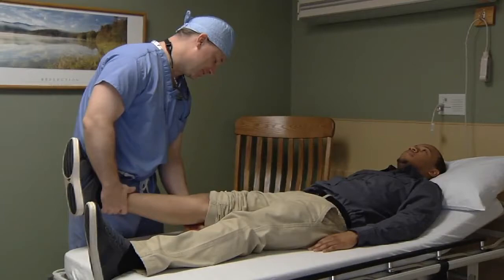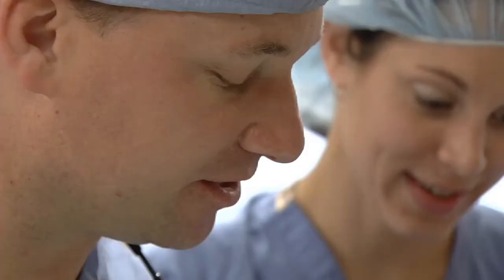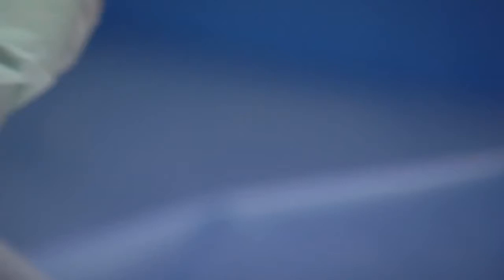We're building our high school level program and outreach program like a university model. So instead of just an orthopedic surgeon possibly listening to the heart and lungs at a physical, we have primary care physicians, subspecialists in cardiology, and general surgeons — a full team of people that really work to keep our high school athletes healthy and safe.